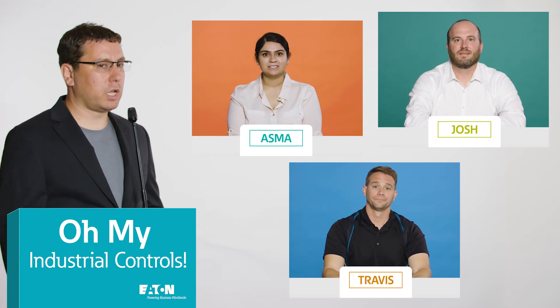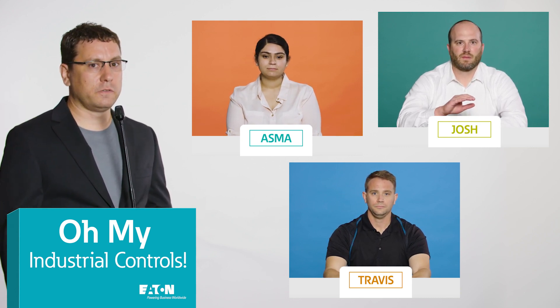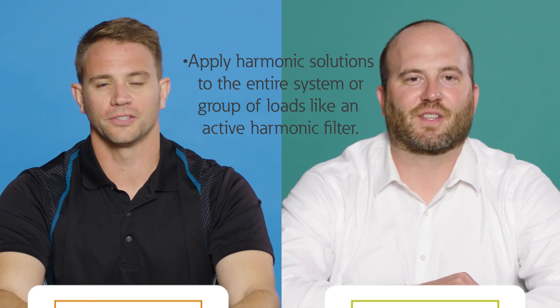Well, Travis or Josh, for half a million points, what's a second way that a variable frequency drive can address harmonics in a facility? You can apply harmonic solutions to the entire system or group of loads, like an active harmonic filter.